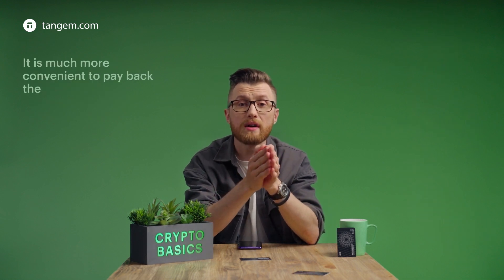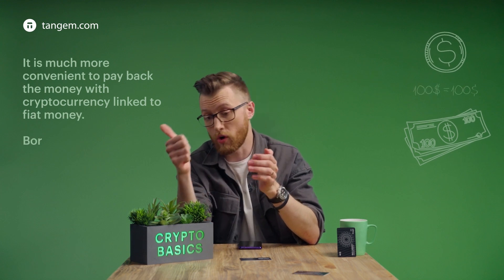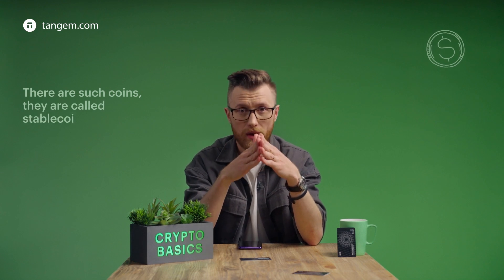It is much more convenient to pay back the money with a cryptocurrency linked to fiat money. Borrowed 100, returned 100. There are such coins. They're called stablecoins.